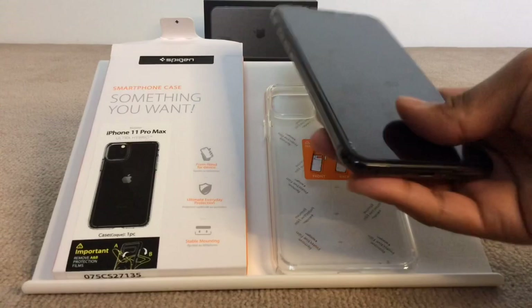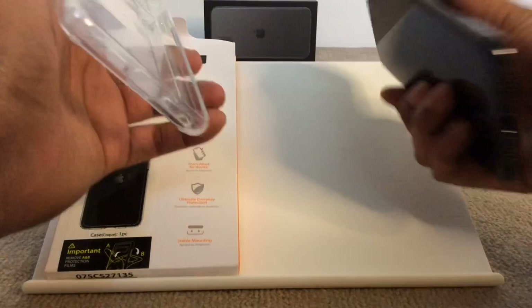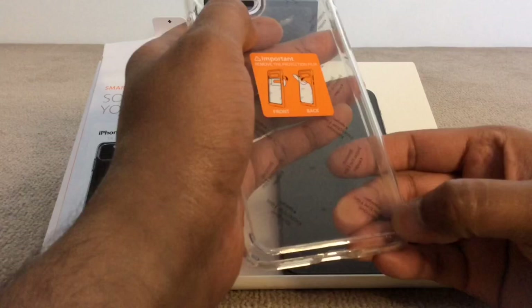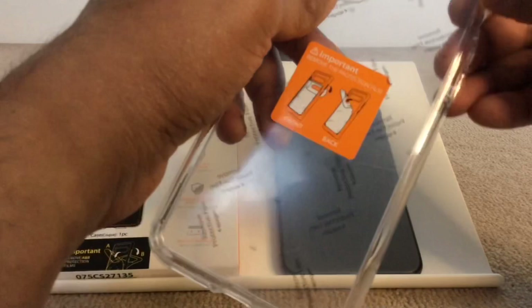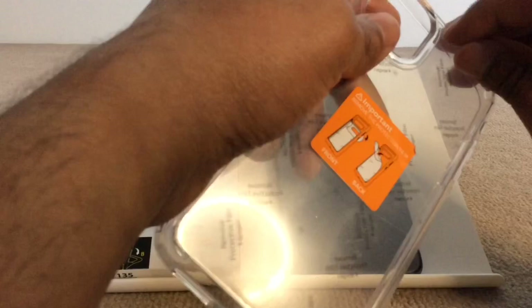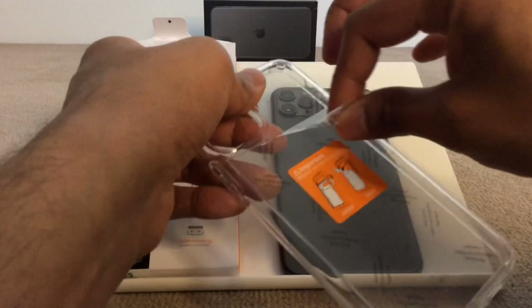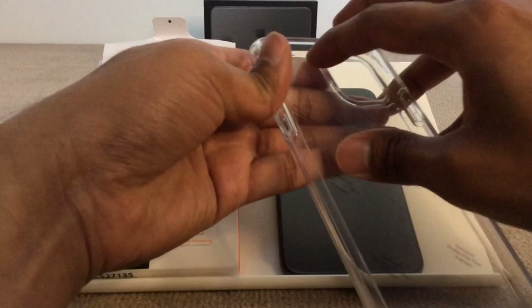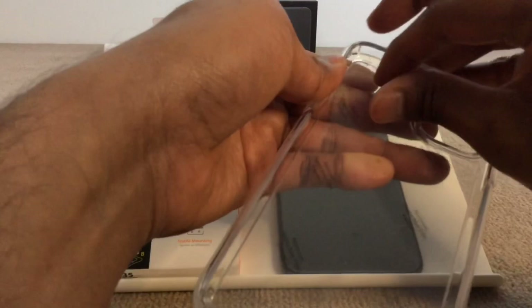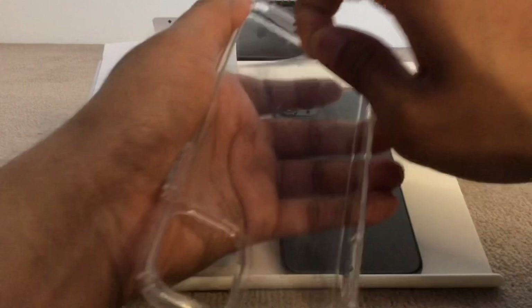Let me take this case off and try peeling the film. It's a shame they don't give pull tabs or extenders at the end which would make the peeling easy. There you go — that's quite sturdy. One done, one more to go. This one is tricky to find the corners. Got it — quite a strong adhesive. That comes off, and that's the case.